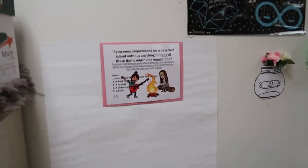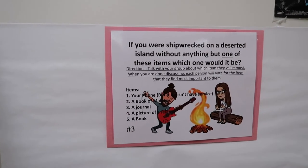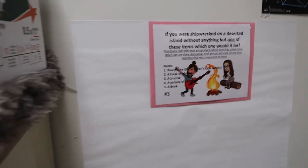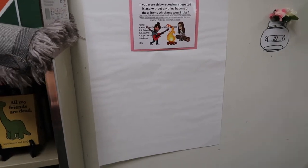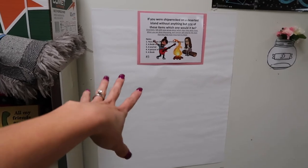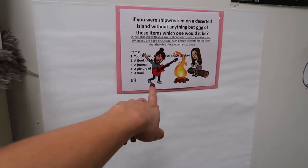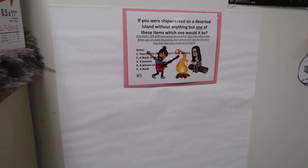This is a different example — more of a general question: 'If you were shipwrecked on a deserted island without anything but one of these items, which one would it be?' Students are supposed to discuss this question with their group before answering, then write their answer on the giant post-it. We have our two bitmojis to illustrate the prompt.